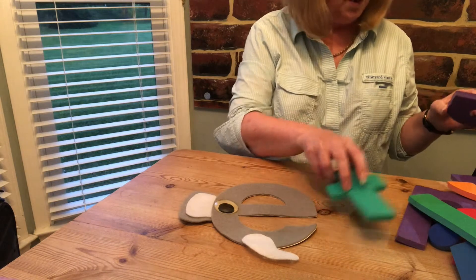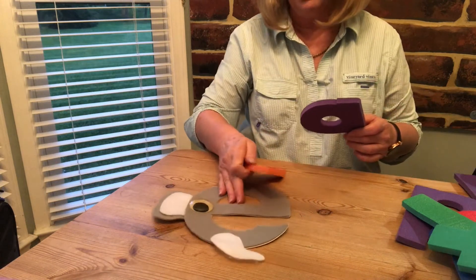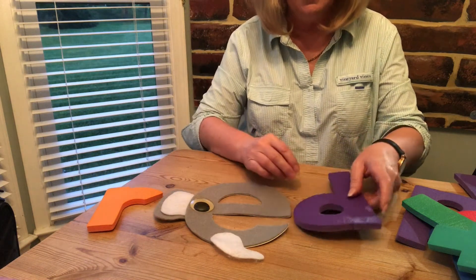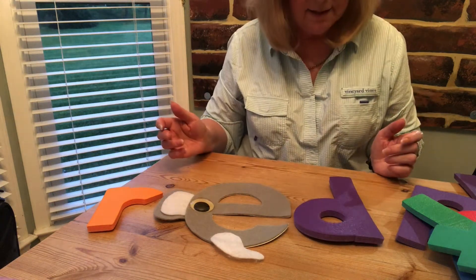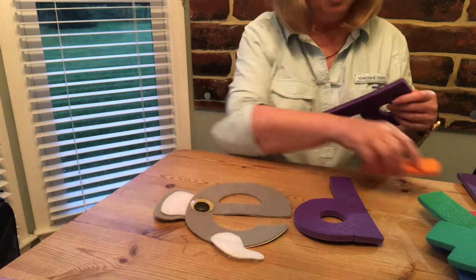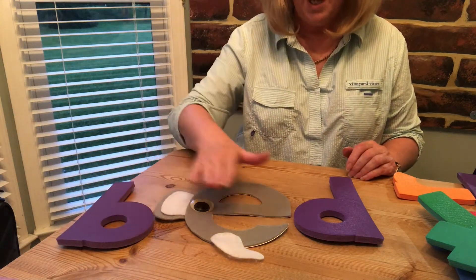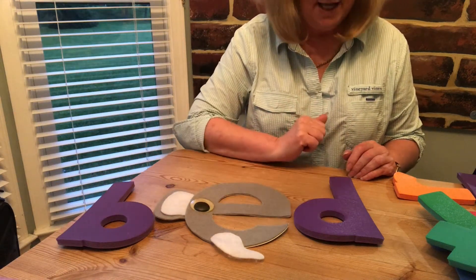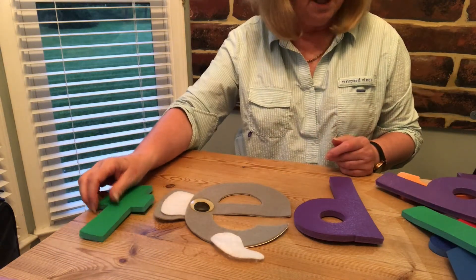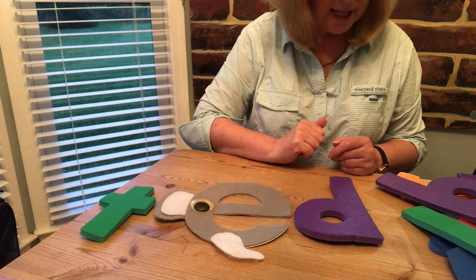Now let's see what else we've got. Say we change this one — we've got r at the front: r, e, d — red. Say we change the r for a b, and now we've got b, e, d — bed. Or say we change the b for a t, and now we've got t, e, d — ted. There's all sorts of things we can do here.